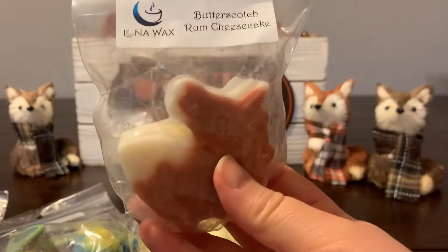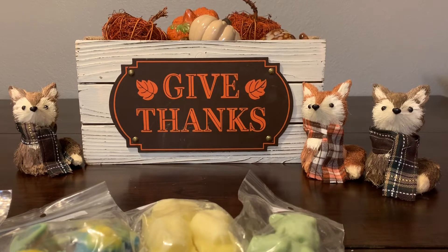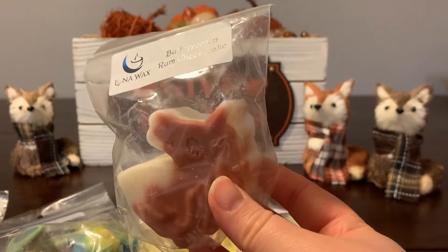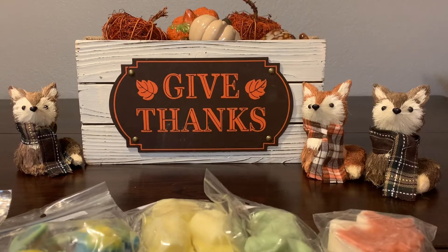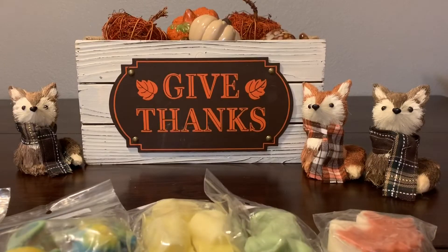Then I have this unicorn in Butterscotch Rum Cheesecake. That's very nice. The rum and the cheesecake bring the butterscotch to a deeper caramel level — I'm really getting kind of just a caramel smell rather than the three separate notes. They blend into caramel goodness. I like caramel a lot, though I do like a saltier version better and use it sparingly.